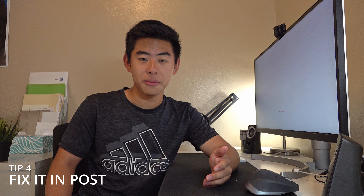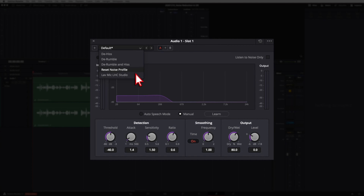Tip number four is fix it in post if you have to. You're obviously going to have a bunch of audio mistakes, so you have to work on these in post. When you're editing, fix these audio mistakes if you can't avoid them while filming. Don't think that just because you already filmed it you can't fix it — because you still can. Spend some time on audio, make sure the audio levels are good, all the cuts are smooth, and all the audio sounds as good as it can be.